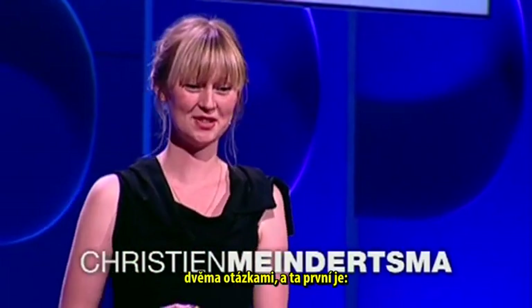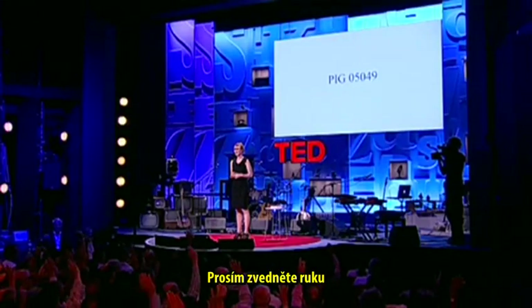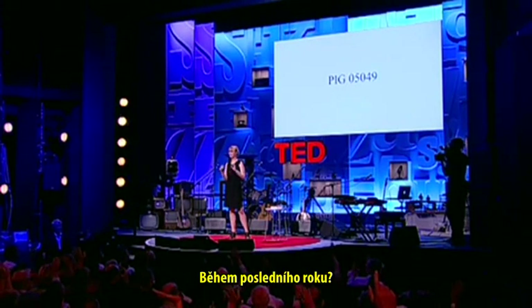Hello. I would like to start my talk with actually two questions. The first one is, how many people here actually eat pig meat? Please raise your hand. Oh, that's a lot. And how many people have actually seen a live pig producing this meat in the last year?